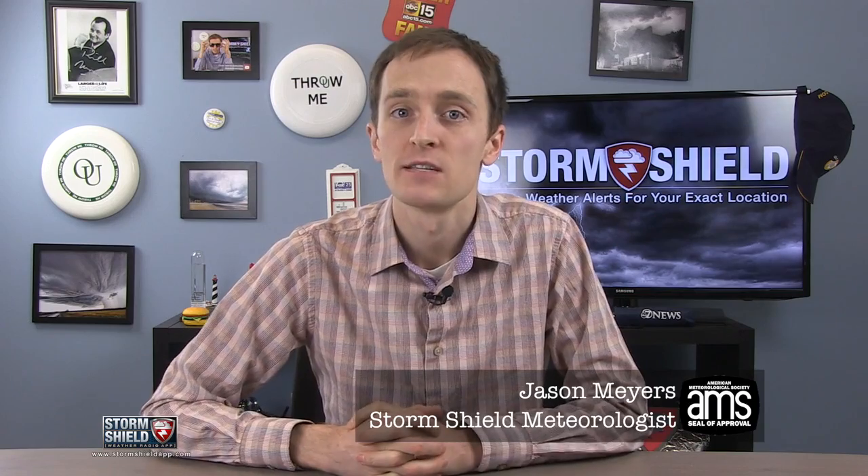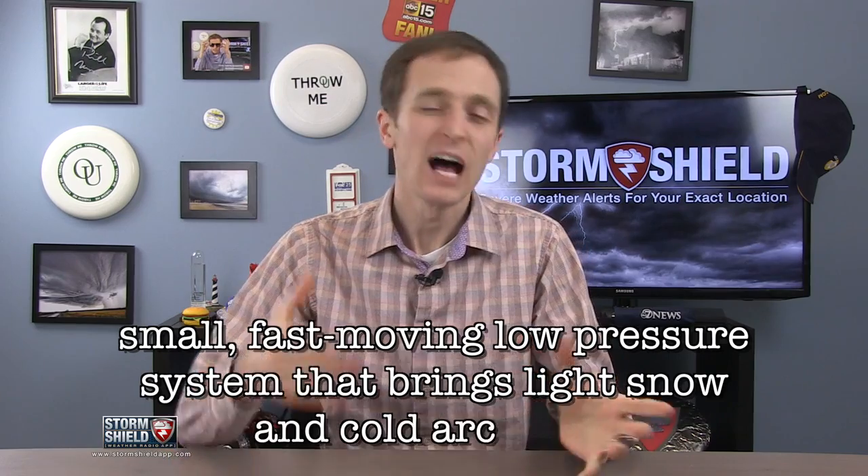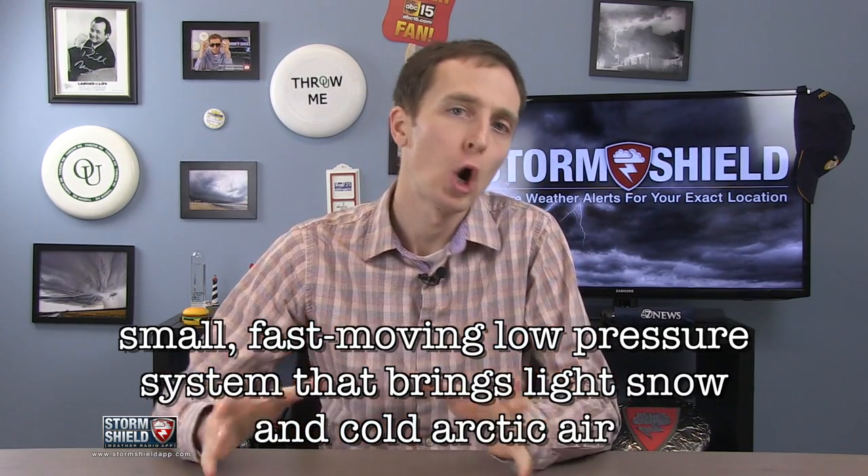I'm StormShield Meteorologist Jason Myers, and a Clipper is a small, fast-moving, low-pressure system that typically brings a little bit of precipitation, usually snow and some cold Arctic air.